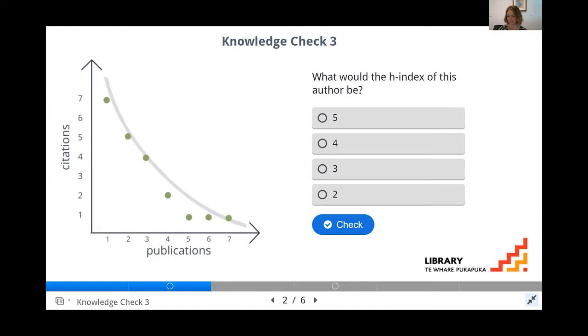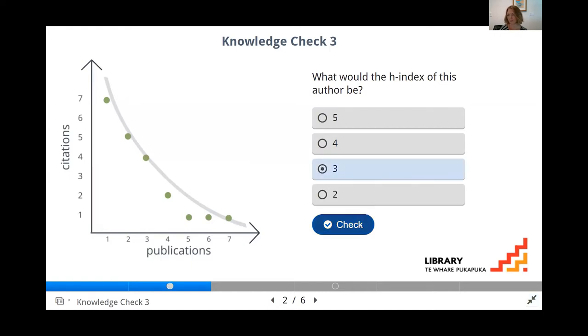This example asks you to calculate an H index. The answer is three, and we get a little bit of feedback on our response to explain why it was right. So that's an example of a knowledge check.